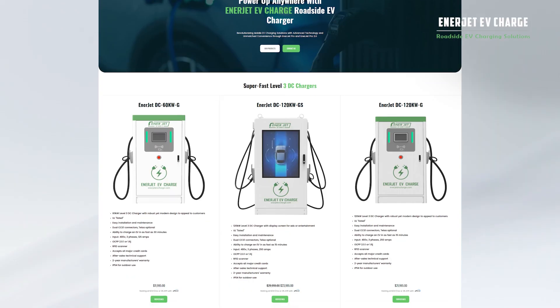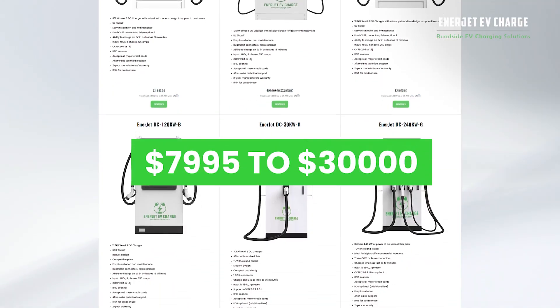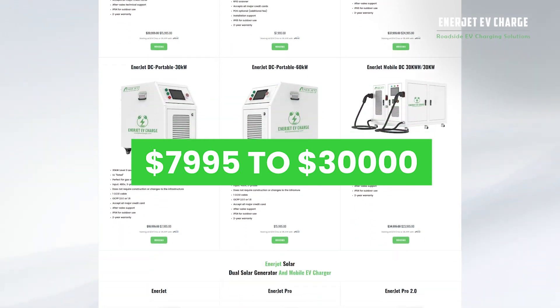We have chargers for every budget, with DC chargers ranging from $7,995 to $30,000.